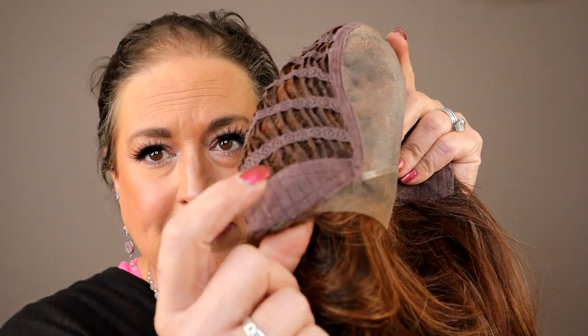You've got soft ear tabs with bendable stays, extended nape, and velcro adjusters. I love this cap — they did such a good job on it. Let me make sure these adjusters are all the way out so I can tell you how this cap is fitting. I always like to put them all the way out; that will give me a good sense.